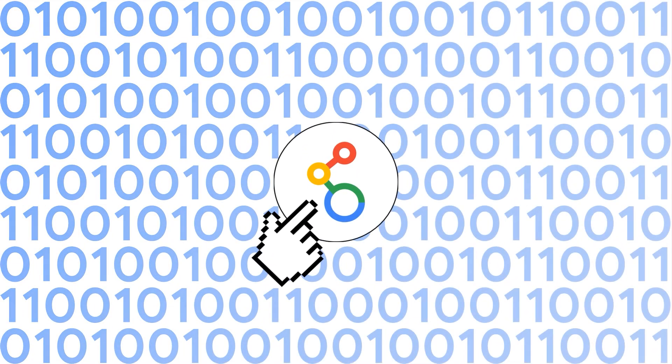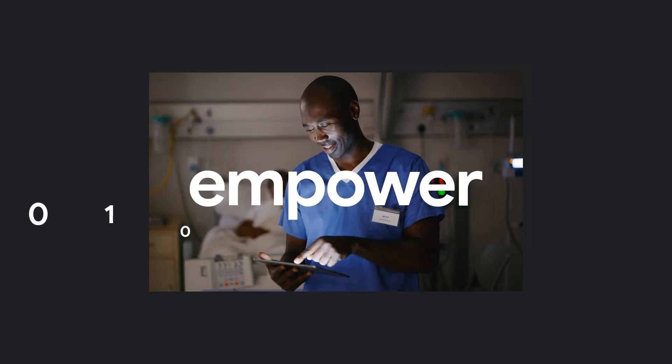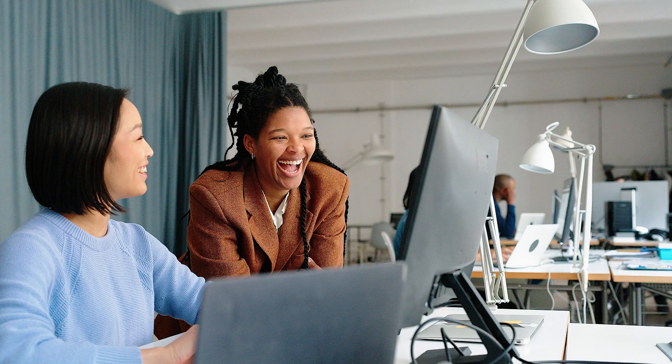Looker transforms your business's relationship with data and empowers your users to make better decisions that shape the success of your business today and tomorrow.